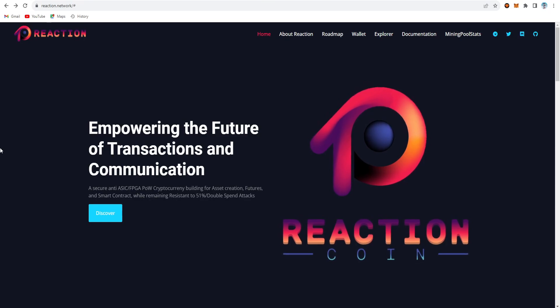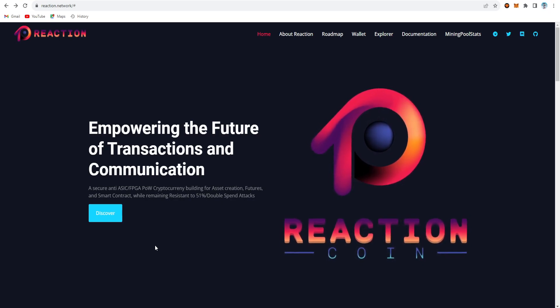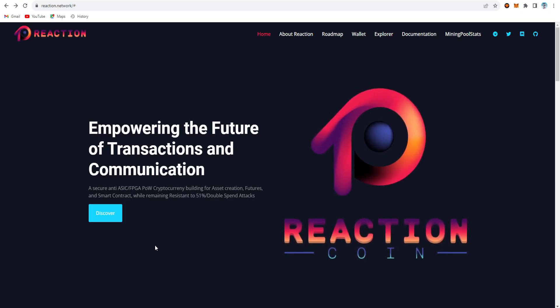This is the main website: reaction.network — empowering the future of transaction and communication. It's a secure, ASIC and FPGA-resistant proof-of-work cryptocurrency built for asset creation, futures, and smart contracts, while remaining resistant to 51% double-spend attacks. It's also proof-of-stake. The short form of the coin is RTC.